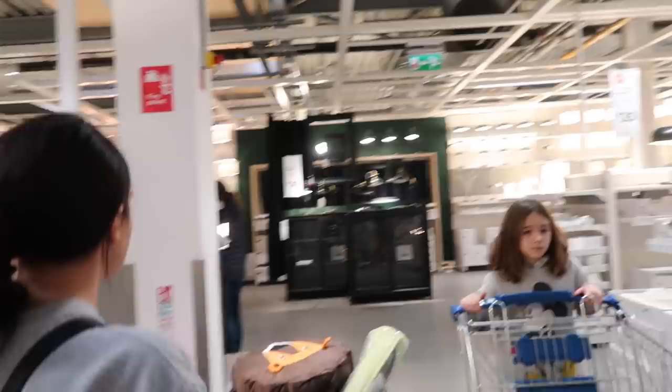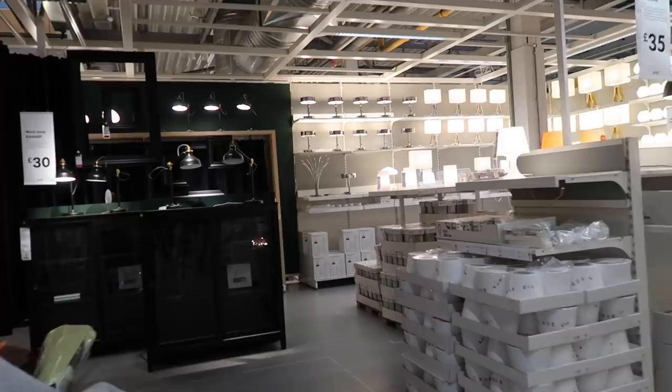I'm on the hunt for that matte black lamp. I need to find it, I need it in my life. I haven't decided where I'm going to put it, but that is not the point.